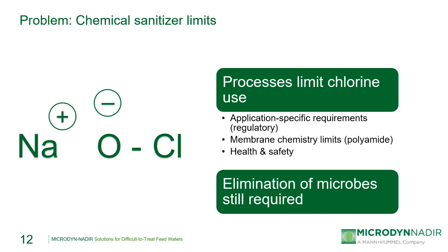The next problem we'll look at is cases where a system may have limits on the amount of chemical sanitizers they can use. Chlorine is one of the most effective chemical sanitizers and oxidizers for removing biological activity, but in certain applications and facilities there may be chlorine use restrictions, whether due to local regulatory or health and safety requirements. Or, in the case of polyamide RO and NF membranes, no chlorine can be used due to the limits of the membrane chemistry itself. An example of this is that chlorine is typically used as a membrane cleaner for dairy UF and MF systems in the U.S., but not for similar systems in Europe.